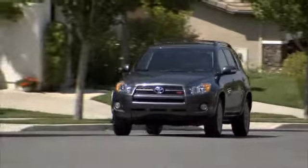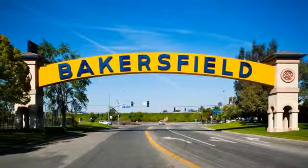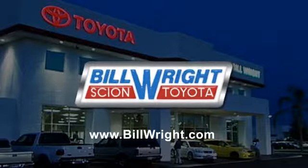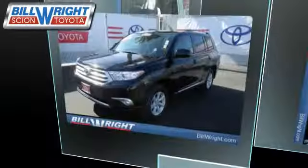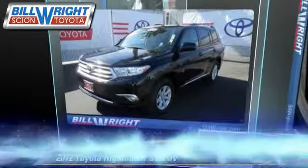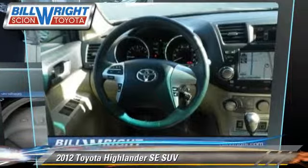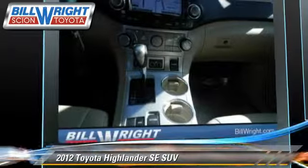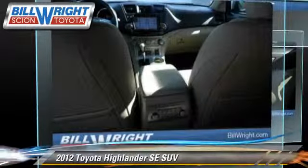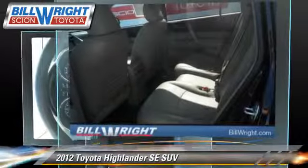Bill Wright Toyota has been serving Bakersfield for over 41 years. Here's another excellent used vehicle: the 2012 Toyota Highlander, powered by a 3.5 liter V6 engine with a 5-speed automatic transmission. This sport utility vehicle with fewer than 30,000 miles on the odometer gets up to 24 miles per gallon.